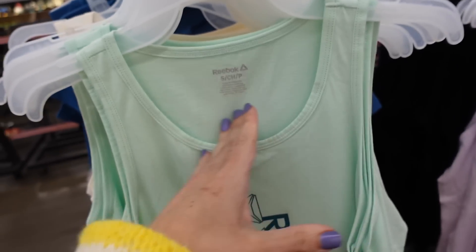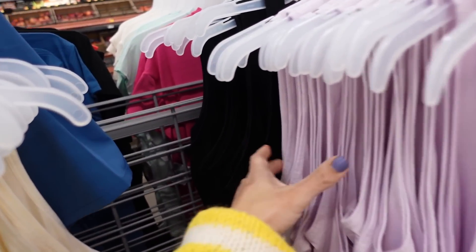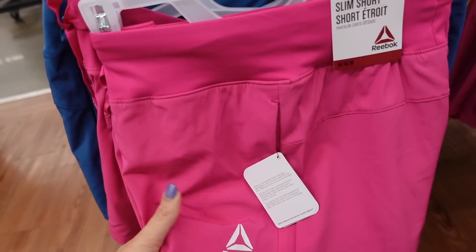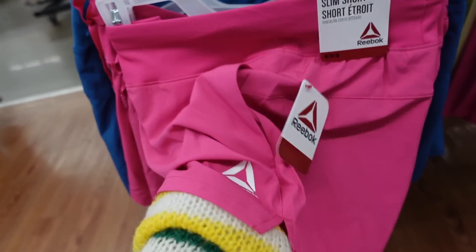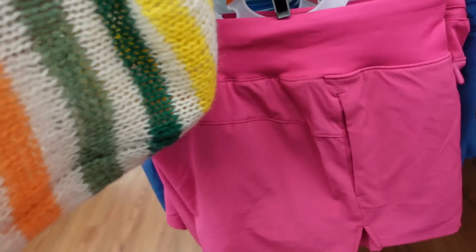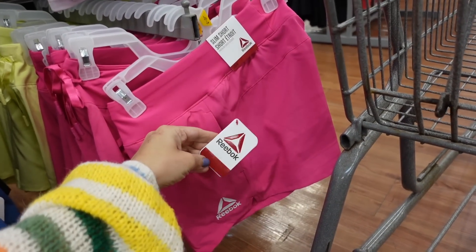The Reebok tank has a scoop neckline, a graphic going down, relaxed super-soft t-shirt material with a light racer back. In mint, purple, and black — these are $14. They also have a new slim short that's super soft with a side pocket and a really nice soft waistband, with built-in underwear. In pink, blue, black, and lime, and these are $20.